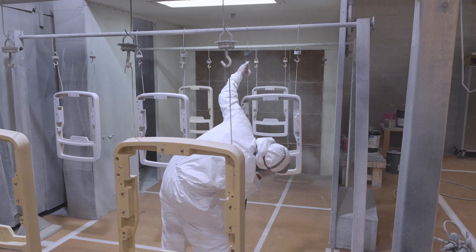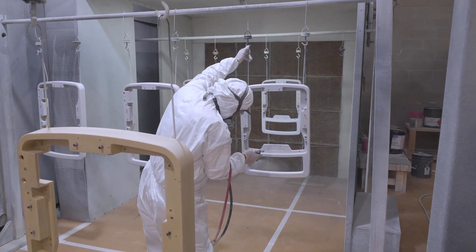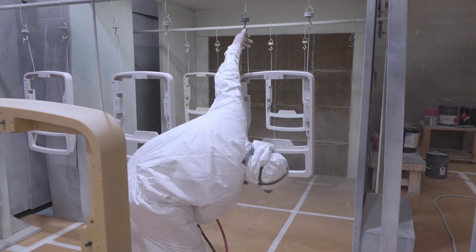We have two divisions: a RIM molding plastics division and also a screen print division, both of which you can find in Germany and in the U.S. Primarily, medical device is our niche market.